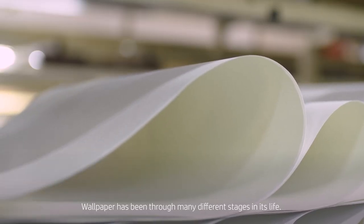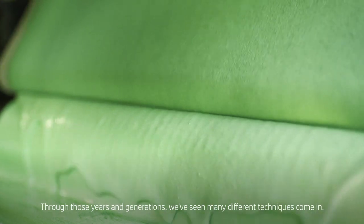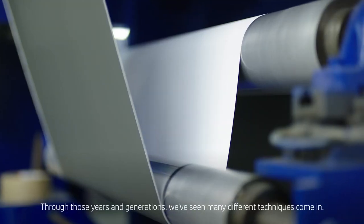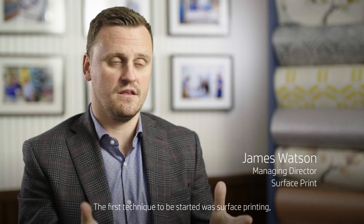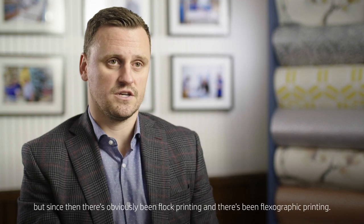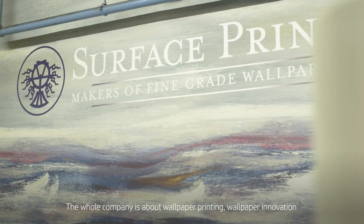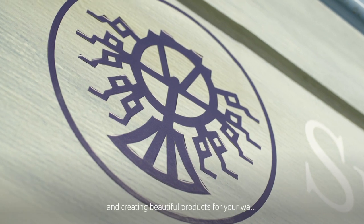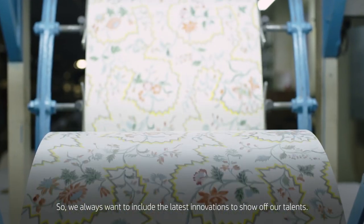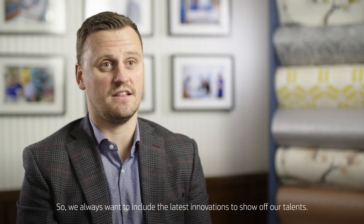Wallpaper has been through many different stages in its life. Through those years and generations we've seen many different techniques come in. The first technique to be started was surface printing, but since then there's obviously been flock printing and flexographic printing. The whole company is about wallpaper printing, wallpaper innovation, and creating beautiful products for your wall. We always want to include the latest innovations to show off our talents.